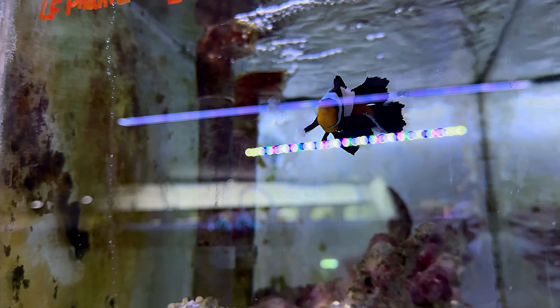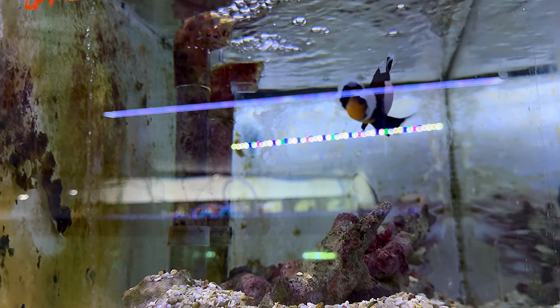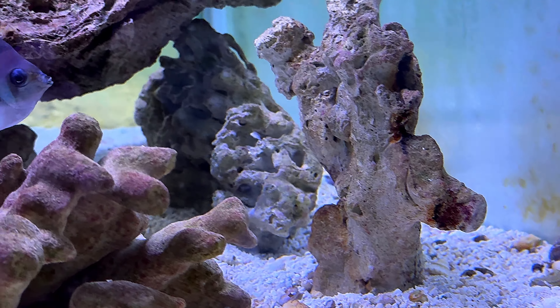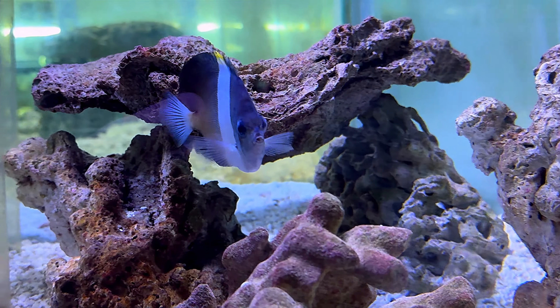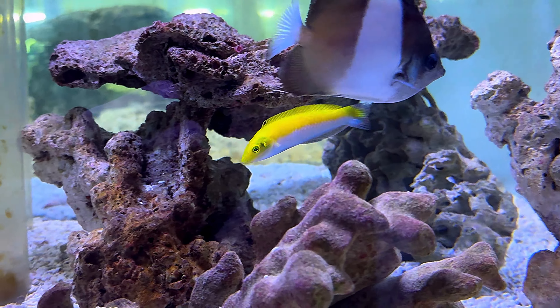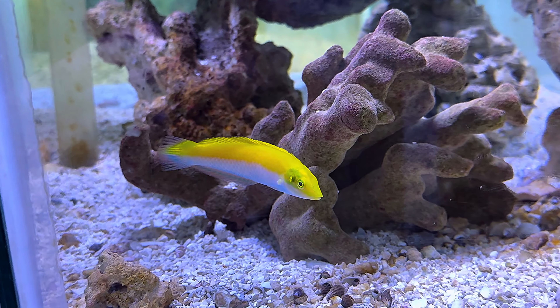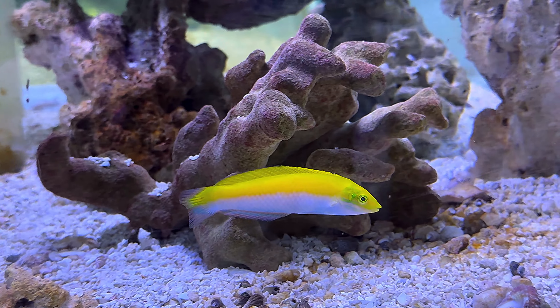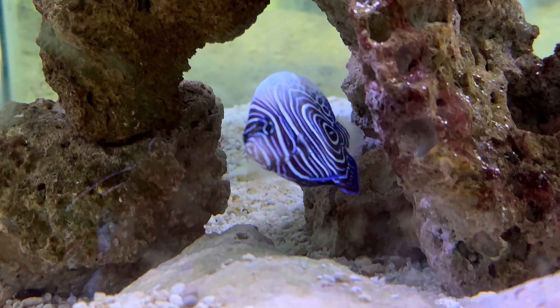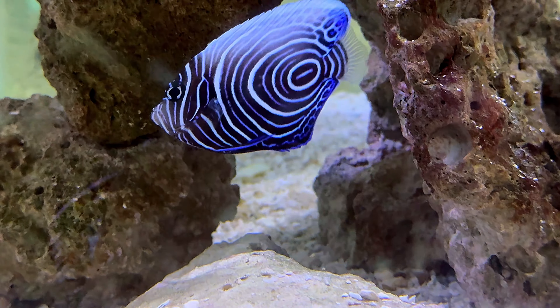Here's that cool longfin clownfish I was talking about — I've never seen a longfin clownfish before and this guy looks really cool. There's another fish that I have no clue what it is — let me know, it looks like some kind of butterflyfish. And that is some kind of wrasse — is that like a canary wrasse or something? Let me know, but that's a cool wrasse too. And there's a little baby emperor angel — there's your long-lost cousin, Finn.